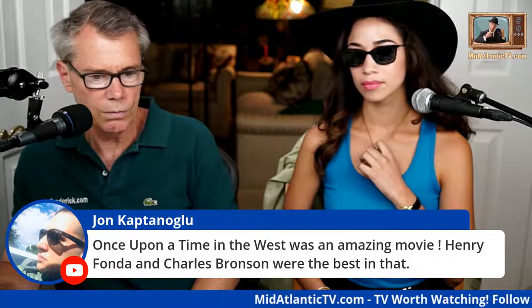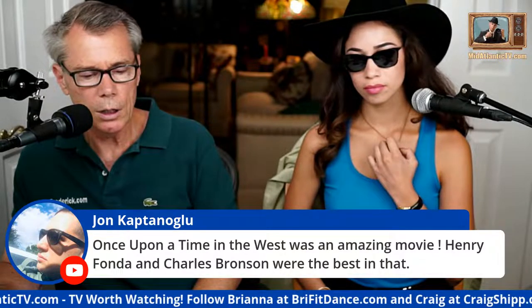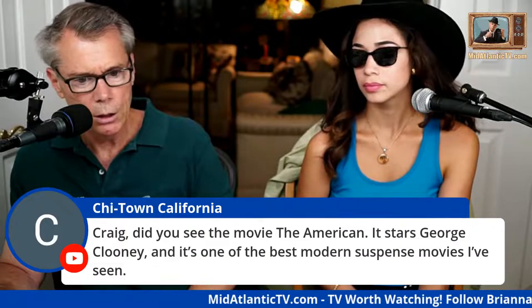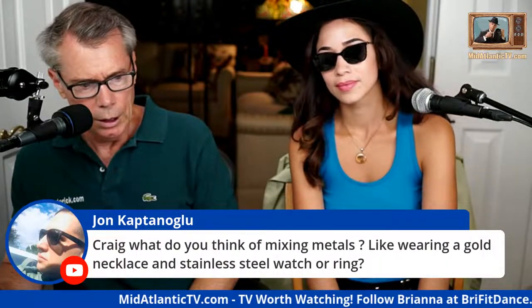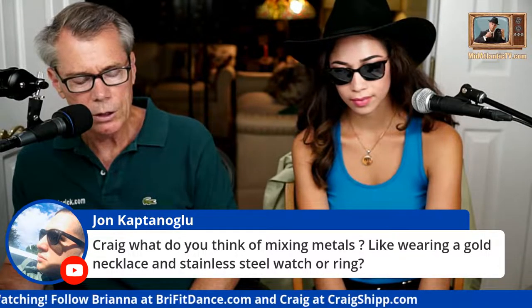The younger folks might not relate to those classic films, but they really relied on great dialogue, writing, and costuming because they didn't have modern effects. Someone asks about The American starring George Clooney — I think I did see it, though all these movies kind of blend together. Thoughts on mixing metals — wearing a gold necklace with a stainless steel watch or ring? I think it can be done. I'd rather not if possible, but it's not the end of the world.